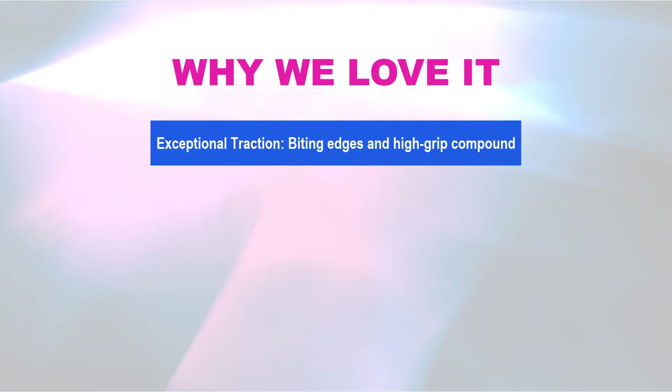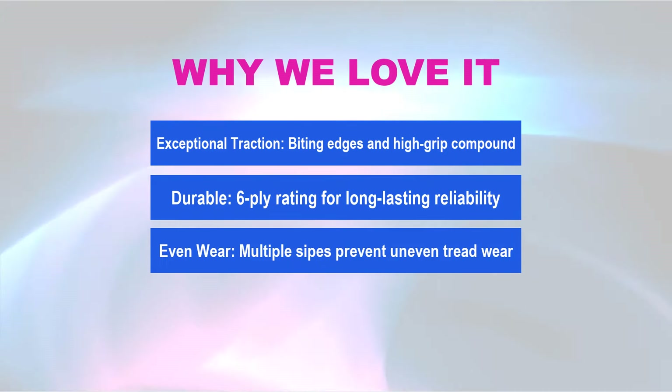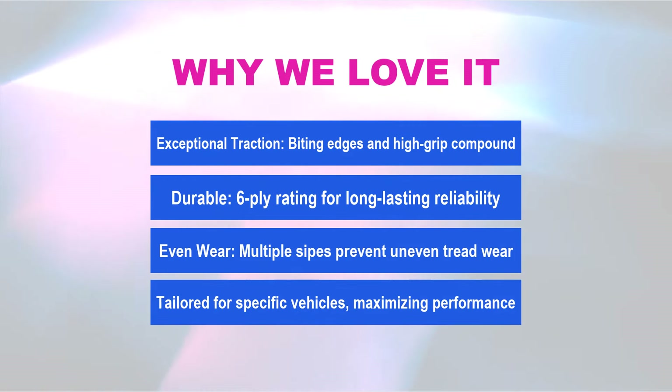Why we love it: exceptional traction with biting edges and a high-grip compound; durable six-ply rating for long-lasting reliability; even wear thanks to multiple sipes that prevent uneven tread wear; and tailored fitment for specific vehicles, maximizing performance.